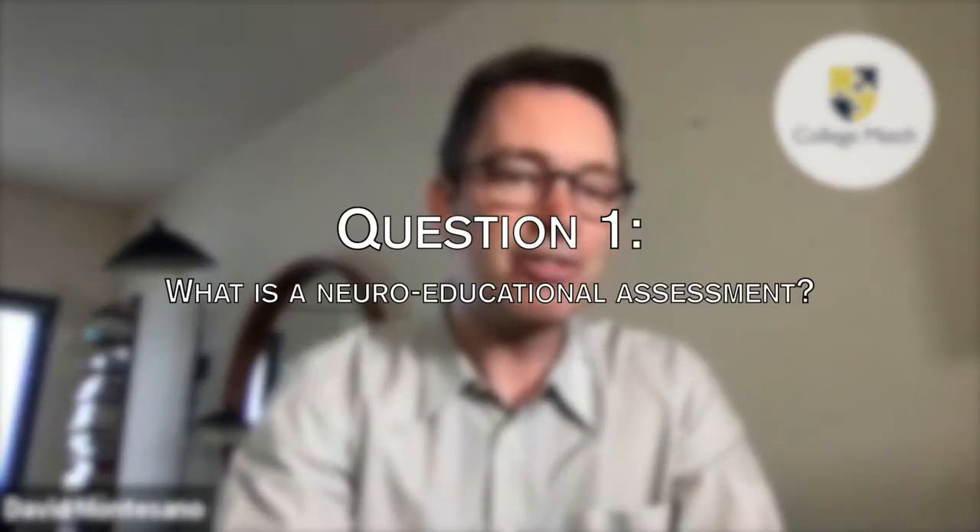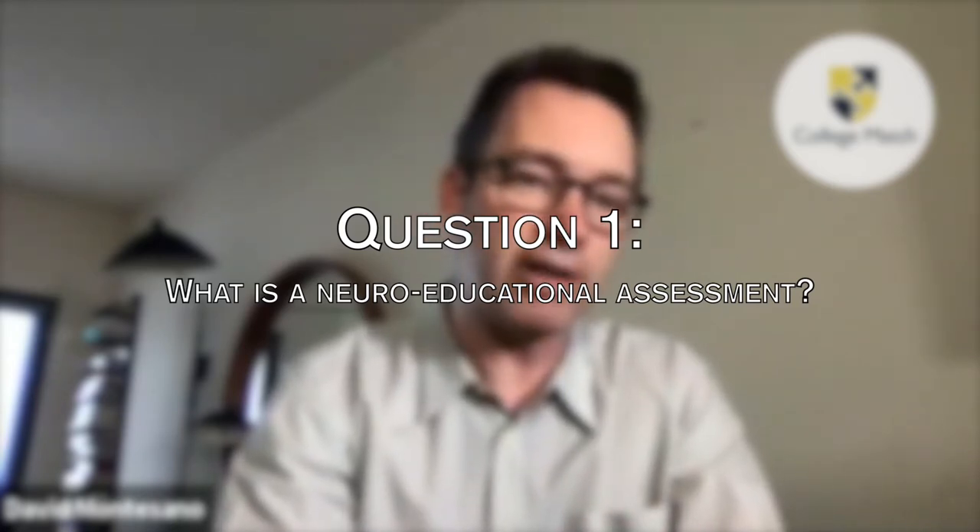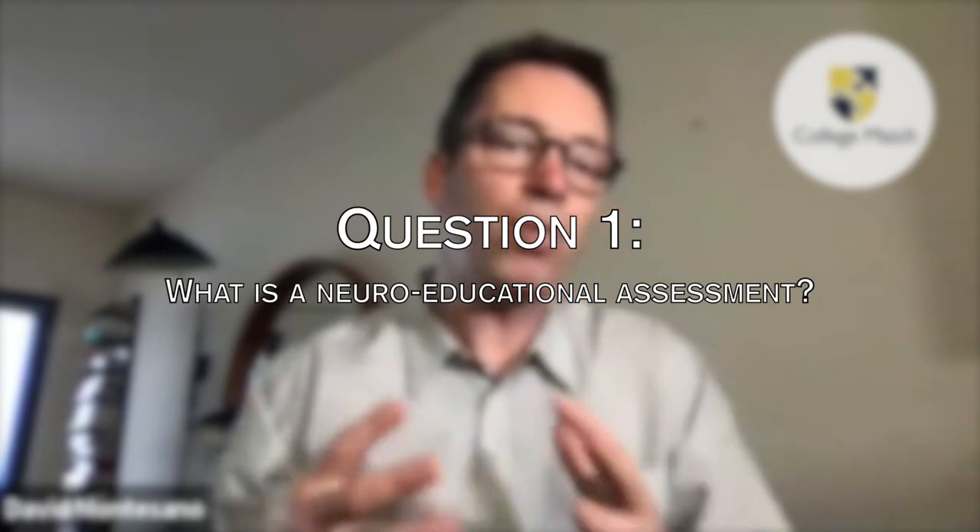I'd like to go ahead and give a warm welcome to Patty Weiss. Hi Patty, how are you doing? Hi David, nice to see you. Great, it's great to see you too. I wanted to start with a really great question I know is on the minds of a lot of our parents: what is an educational assessment or a neuroeducational assessment and how do they work?